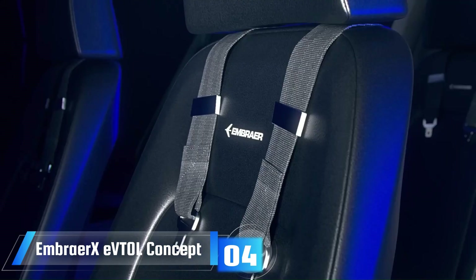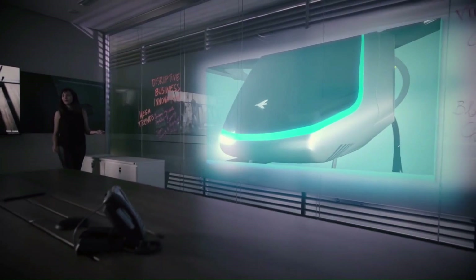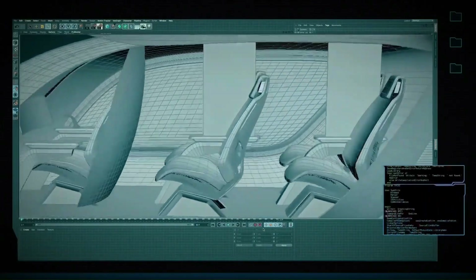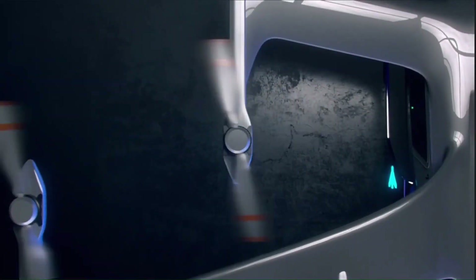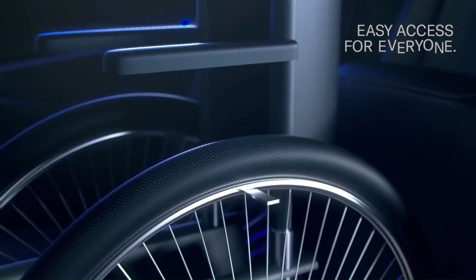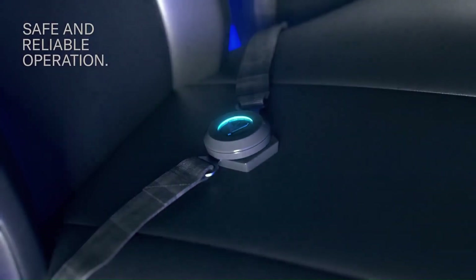The Embraer eVTOL concept is an electric vertical takeoff and landing aircraft being developed by Embraer, a Brazilian aerospace conglomerate. It is designed to be a four-passenger aircraft with a range of up to 60 miles, powered by eight electric motors driving eight propellers. It will have vertical takeoff and landing capability as well as the ability to hover in place, offering a safe, reliable, and environmentally friendly way to travel in urban areas. The price has not yet been announced.